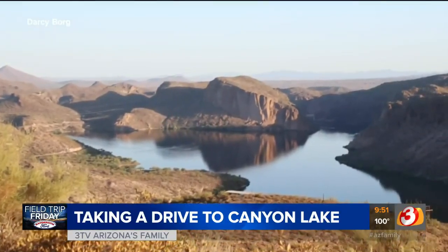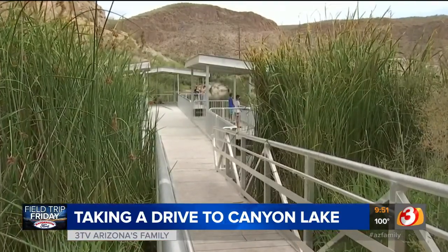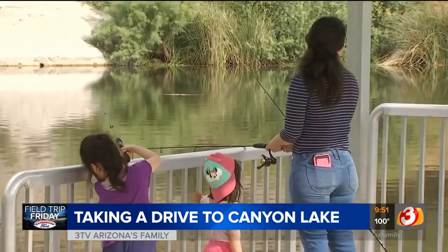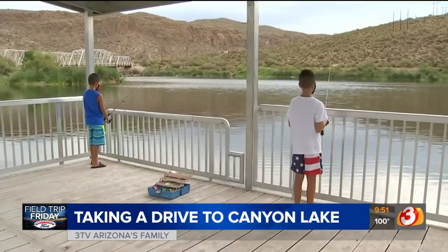The water is smooth with reflections of the canyon walls — it's almost three-dimensional, very cool looking. Also cool is the fishing dock in the Boulders Recreation Area. No boats can access this part of the lake, so it's a peaceful place for those hoping to catch crappie, sunfish, or catfish — though no luck for the boys on this visit.